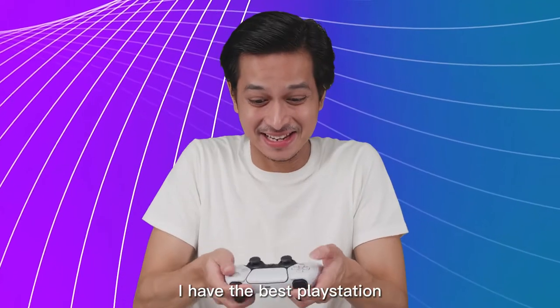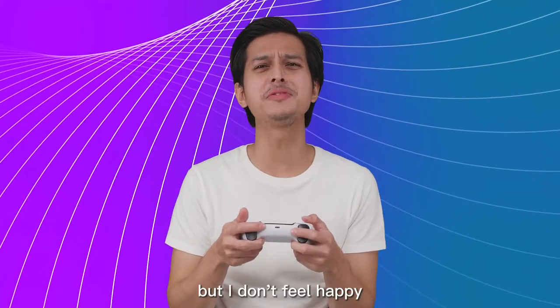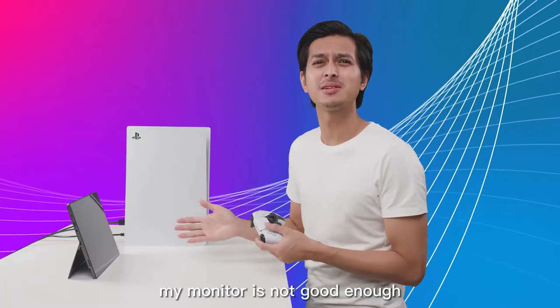I have the best PlayStation! But I don't feel happy! My monitor is not good enough!